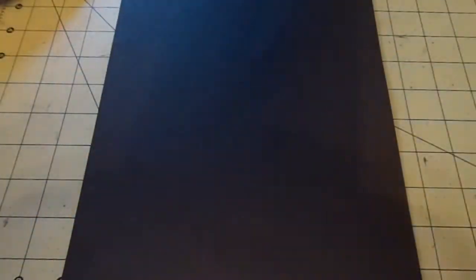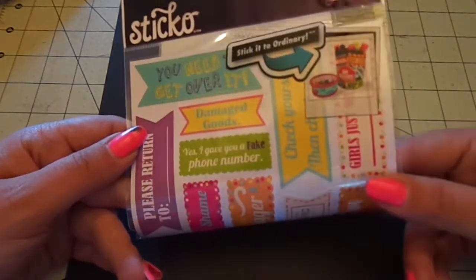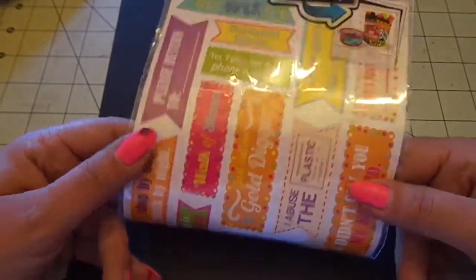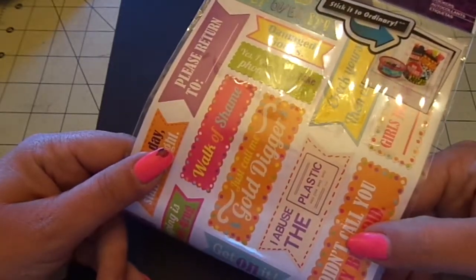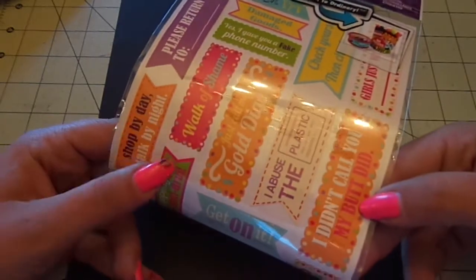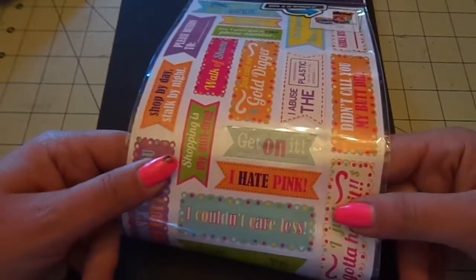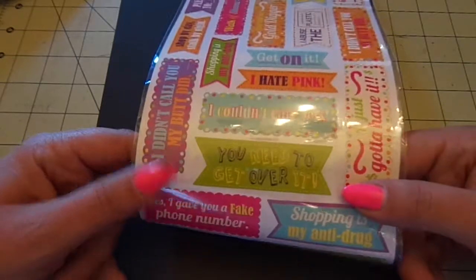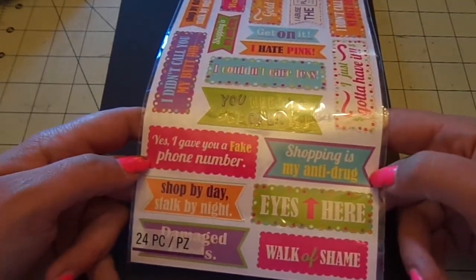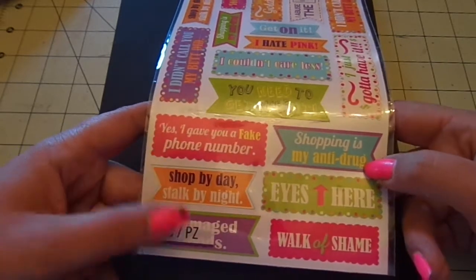Then I got the Sassy Teen Phrase Labels. You get a whole bunch, and some of these are really cute: 'You need to get over it,' 'Damaged goods,' 'I gave you a fake phone number,' 'Walk of shame,' 'Just call me Gold Digger,' 'I abused the plastic,' 'I didn't call you, my butt did,' 'I hate pink,' 'I couldn't care less,' 'Eyes here,' 'Shopping is my anti-drug,' 'Shop by day, stock by night.' So cute.